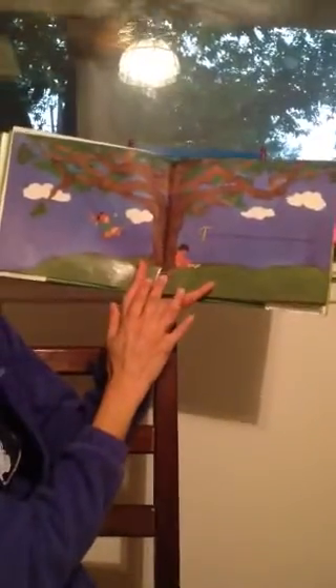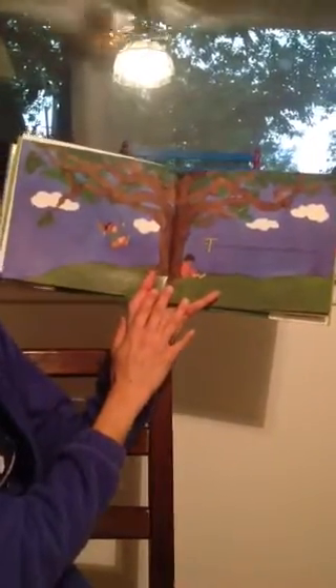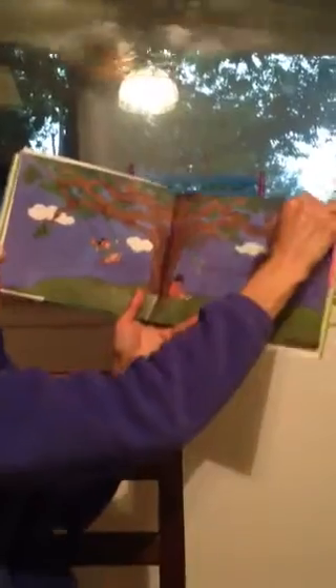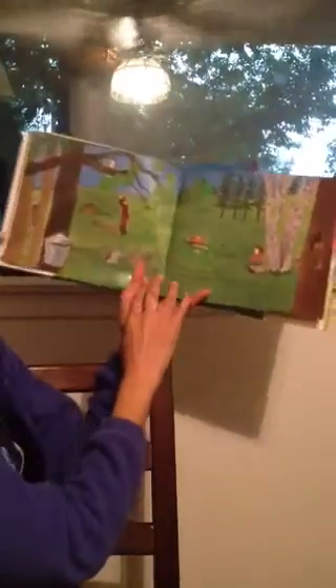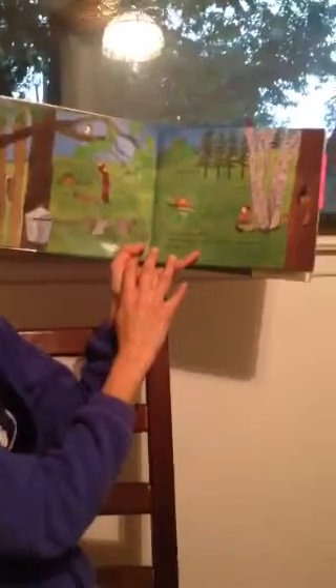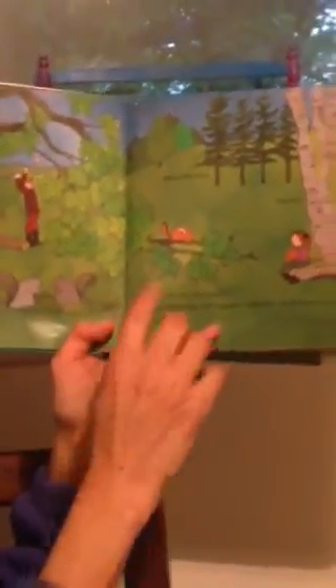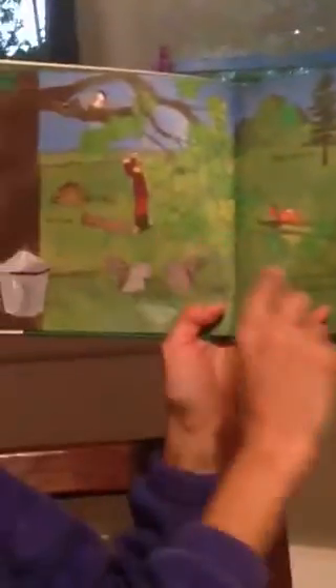Trees are nice — they're nice to look at and nice to have around. Look outside my backyard, there's a big huge tree out there. I love having that tree. Trees are also useful; both people and animals need trees of all kinds, sizes, and shapes. Look at all those types of different trees, and look at the little animals — they love being out there.